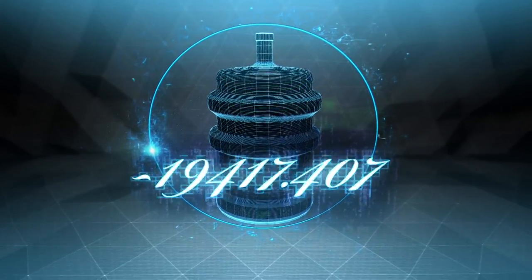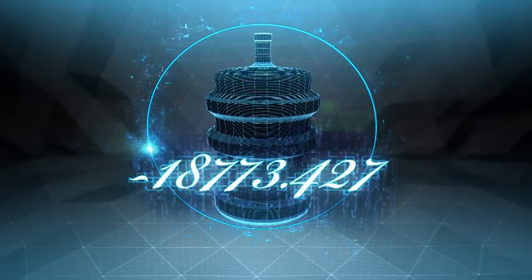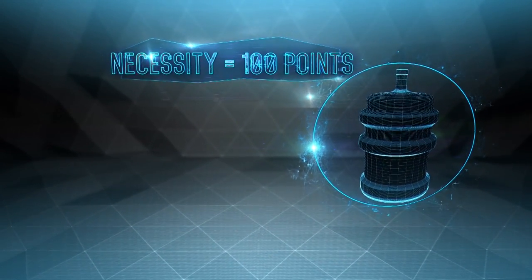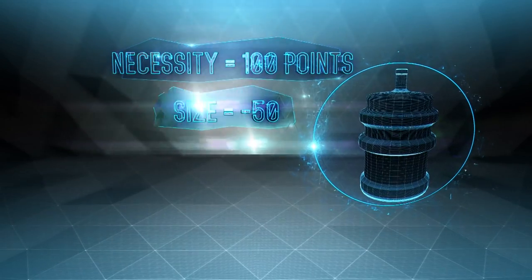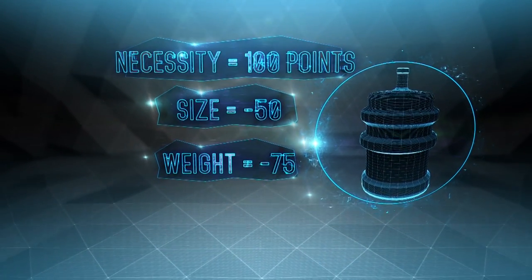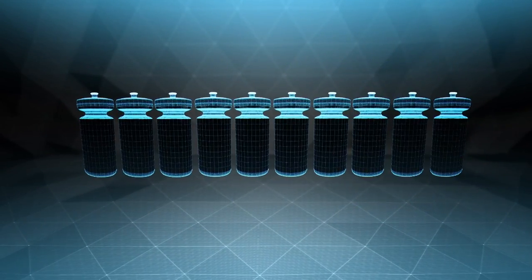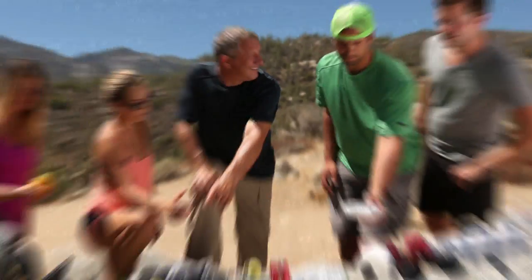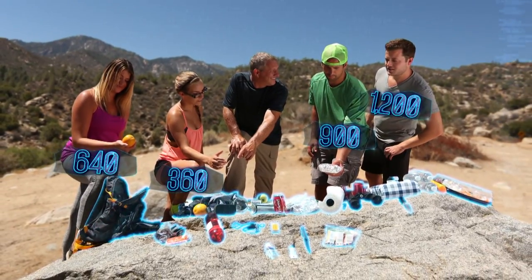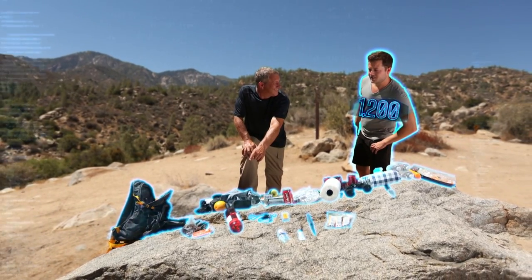I use the algorithm like this: I score items on a 10-point scale. A gallon of water might give me 100 necessity points, but then I'd have to subtract 50 points for the space it's gonna take and 75 points for weight, making that gallon a negative. Smaller bottles of water are the better bet. I do that for every item, and if the pack score is lower than 500, you're a goner. Over 1,000, and you stand an even chance of getting out alive.